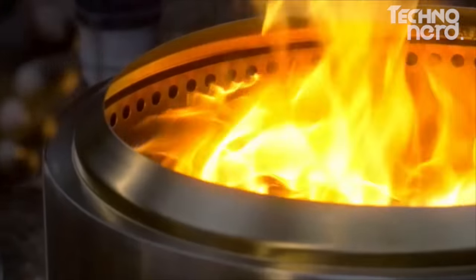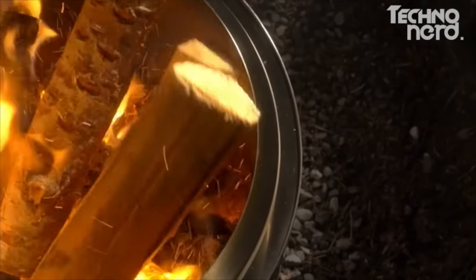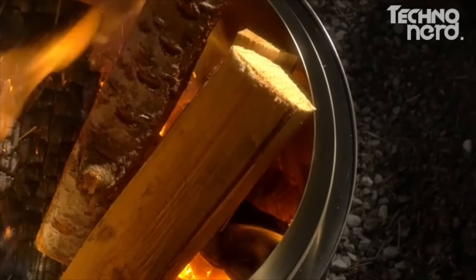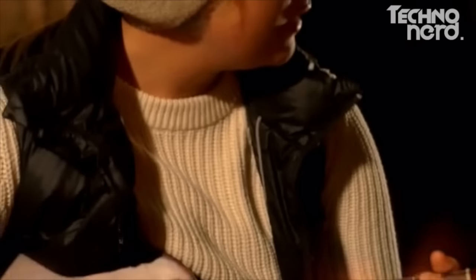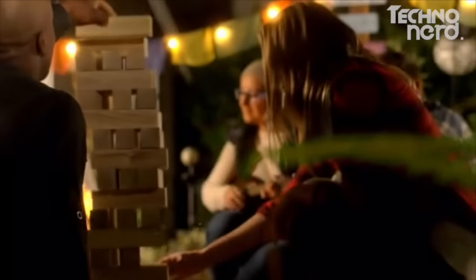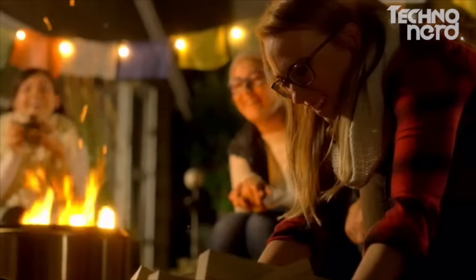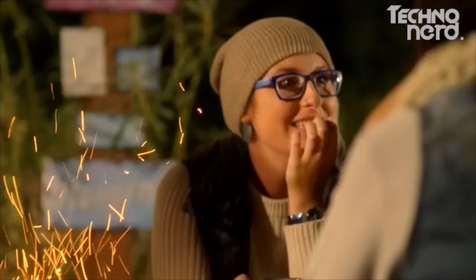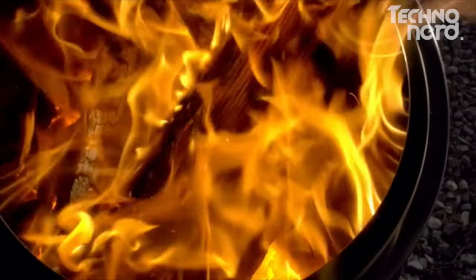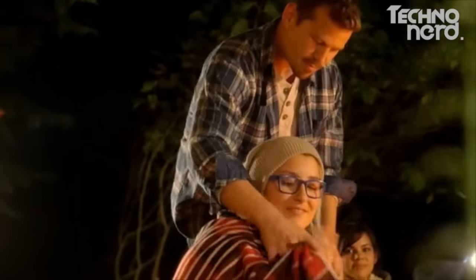A more efficient burn means you'll get more fire from your logs compared to an open fire pit. The Bonfire is super durable — made out of premium 304 stainless steel and backed by a lifetime guarantee. We can't wait to bring the soothing ambiance, dancing flames, and rustic smell of a glowing campfire straight to your backyard. We're excited to play a small part in bringing you together with family and friends outdoors.